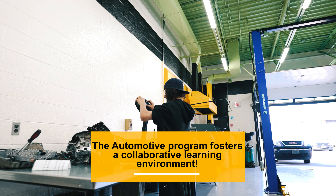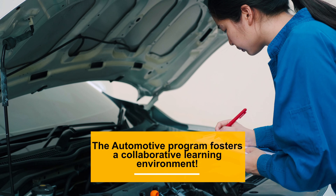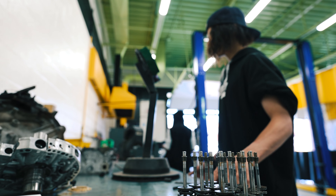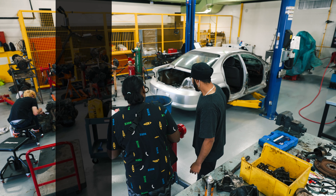The automotive program fosters a collaborative learning environment, encouraging students to work in teams and develop strong communication and problem-solving skills. These skills are invaluable in the automotive industry, where teamwork and effective communication are essential for success.